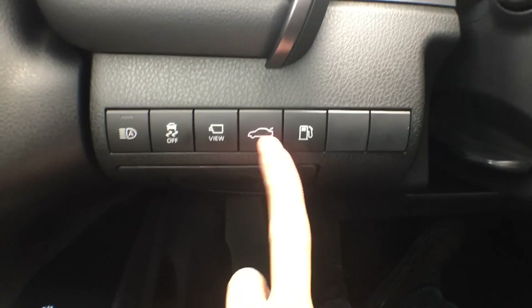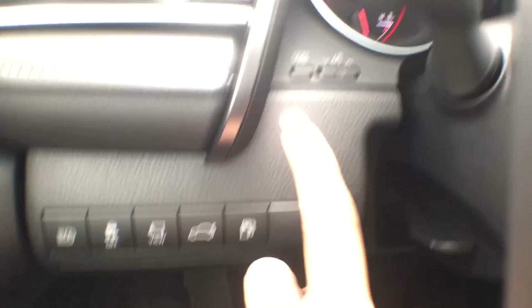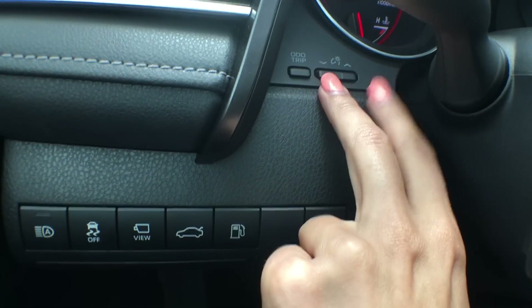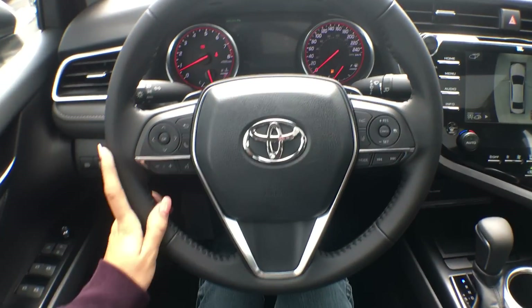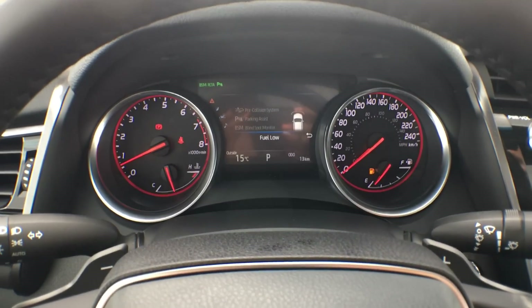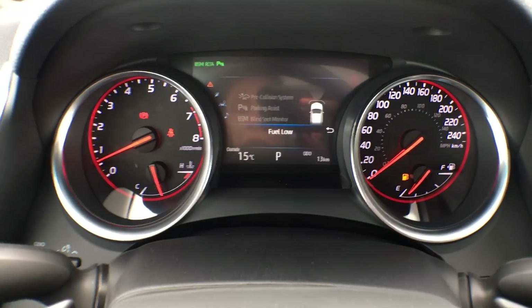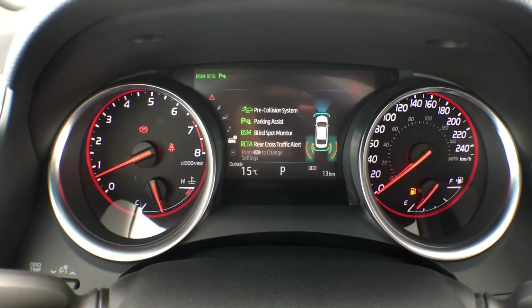We have moved our trunk and gas settings from a lever type to buttons — pushing that once will open the trunk completely. We have our odometer control and dashboard dimmer. In the center we have a massive seven-inch display screen — last year I believe it was 4.2 inches, so it is drastically bigger — and it has tons of information including all of our Toyota Safety Sense.